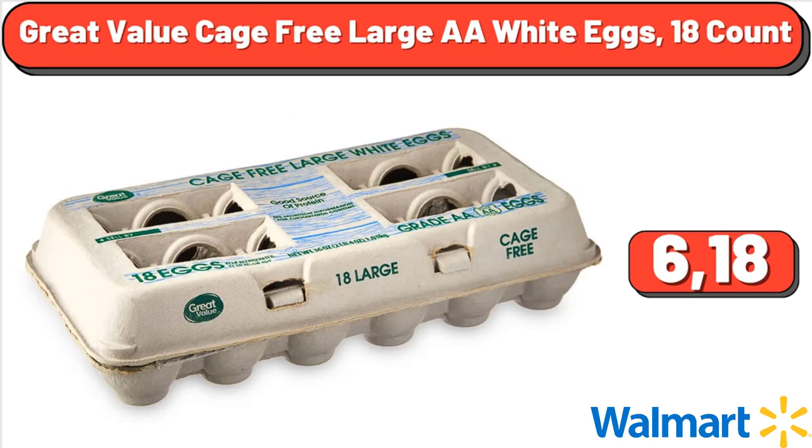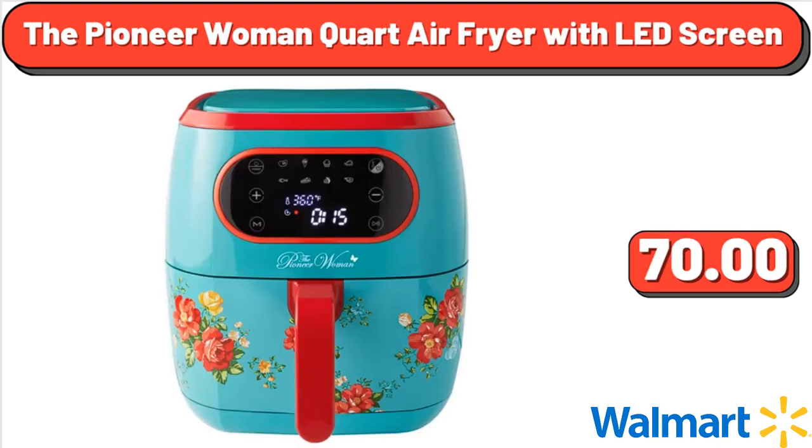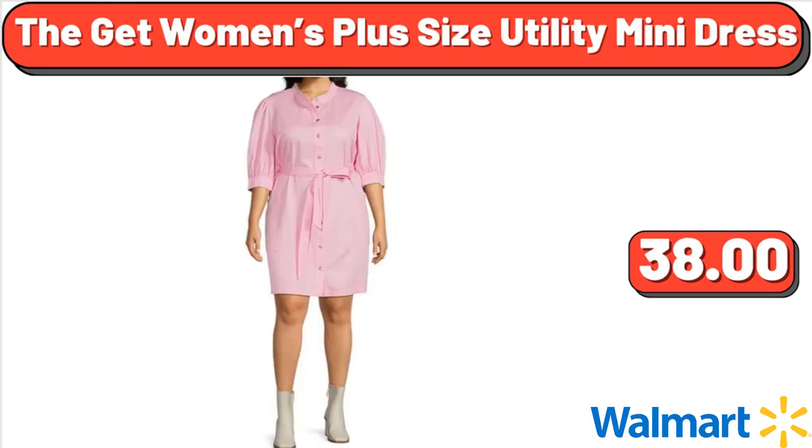Great Value Cage Free Large AA White Eggs, 18 Count, $6.18. Great Value Whole Vitamin D Milk, Gallon, 128 fluid oz, $3.15. The Pioneer Woman Quart Air Fryer with LED Screen, $70. The Get Women's Plus Size Utility Mini Dress, $38.